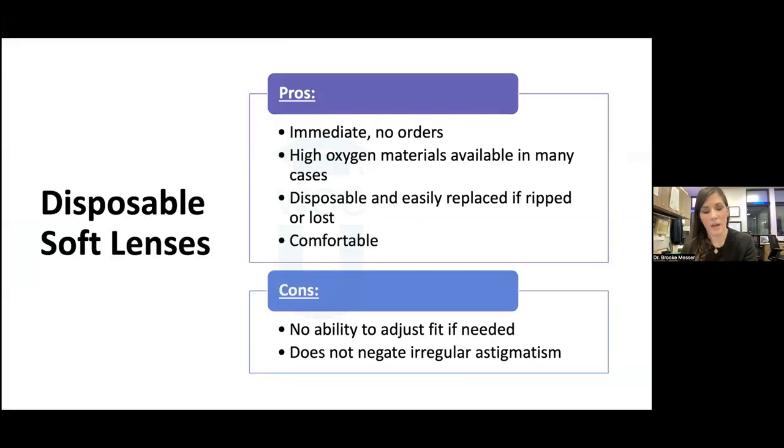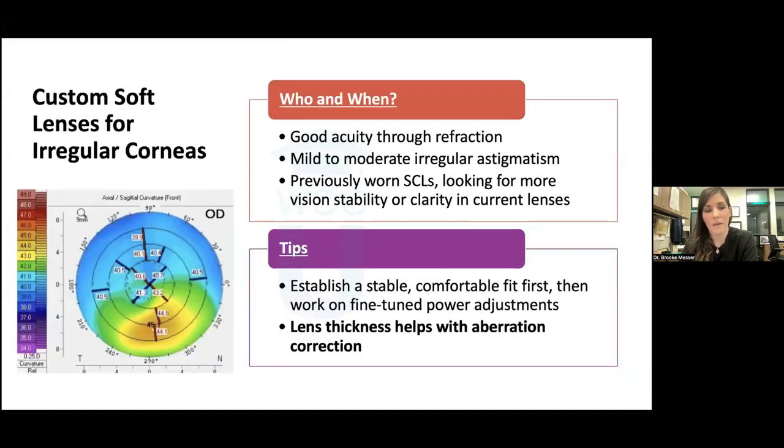The pros of disposable soft lenses: we can grab them immediately from fitting sets, they have lots of oxygen, they're easily replaced if ripped or lost, and they're comfortable. However, with disposable lenses we can't adjust the fit if needed — really we can only adjust power — and we can't always access all the powers we'd like. These lenses don't negate irregular astigmatism well, which is why we need to see clean keratometry readings in the visual axis.